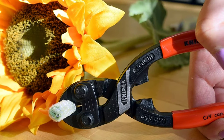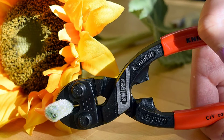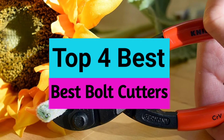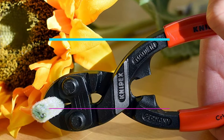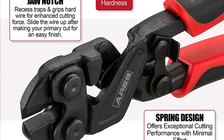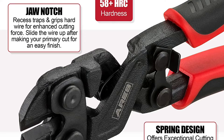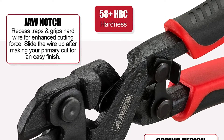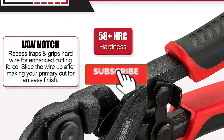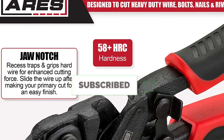Are you looking for the best bolt cutters in your budget? In today's video we break down the top 4 best bolt cutters available on the market. This list is based on price, quality, durability, and more. Check out the description below for more information and make sure you subscribe for more reviews.